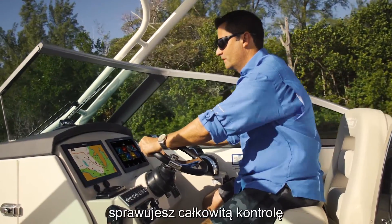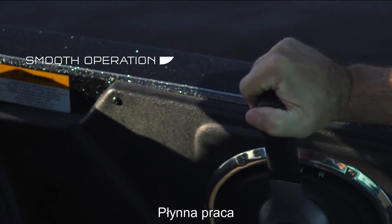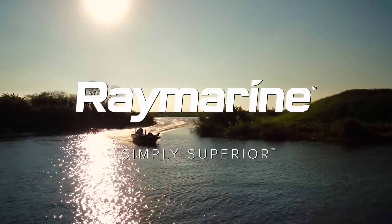you're in complete control with Axiom at the helm. Smooth operation. Blazing fast performance. The new Axiom from Raymarine. Simply superior.